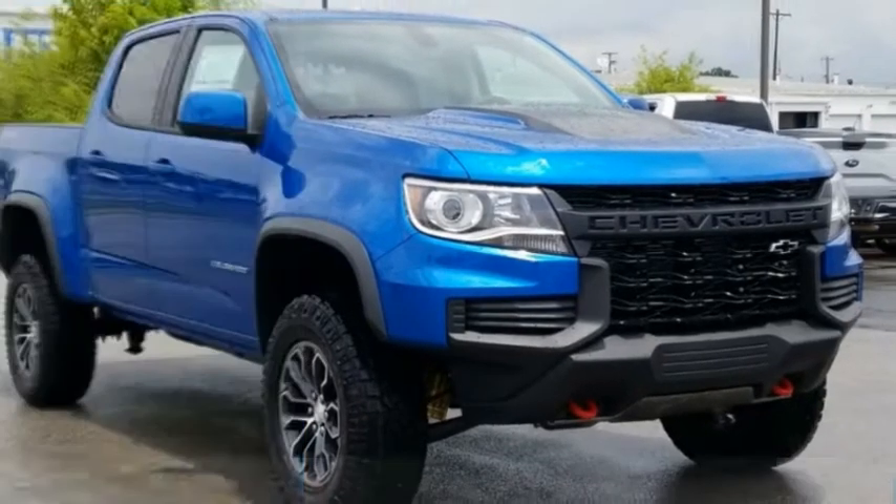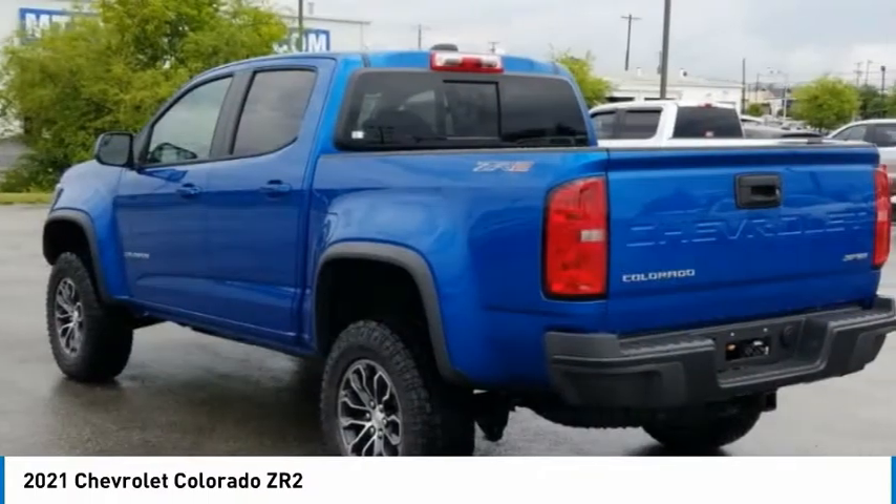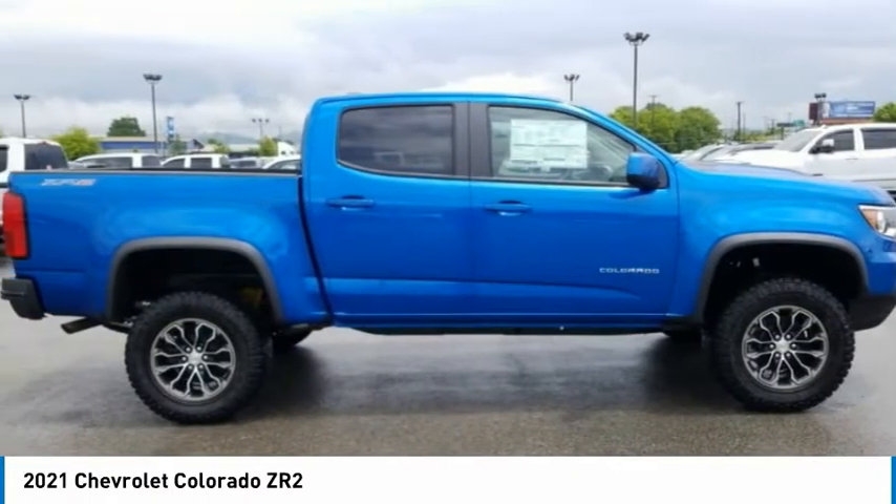Test drive the 2021 Colorado. Great hauling capability — powerful, rugged, and a great Chevy price. Colorado is it.